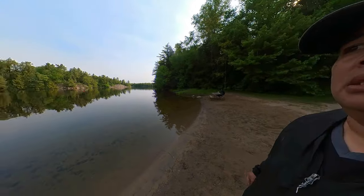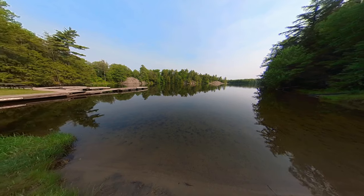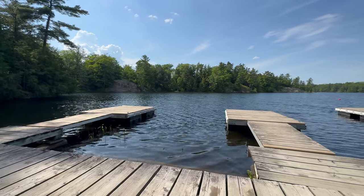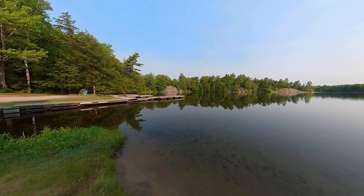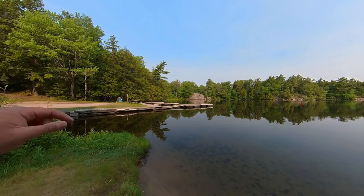This is the dog beach area and the water is pretty clear. These are the boat docks where you can put your boats, watercraft, jet skis and so forth. There's also another road that leads to the other side.